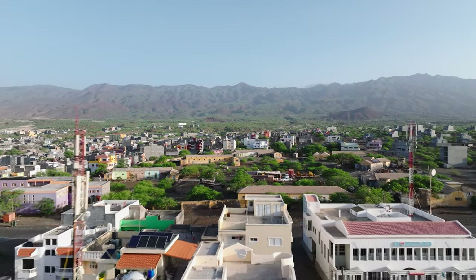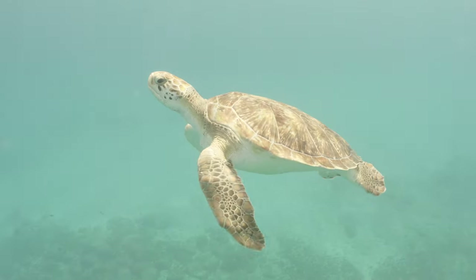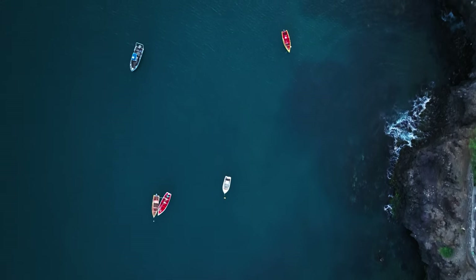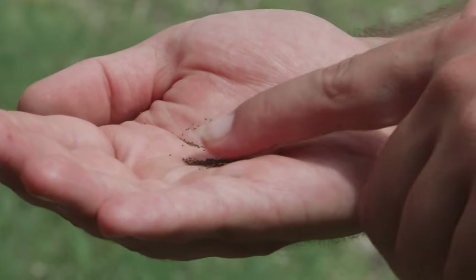Cape Verde. When people think of Cape Verde, colourful towns, the fascinating sea life, water sports and beach vacations come to mind. But people tend to forget that life always starts with the small.